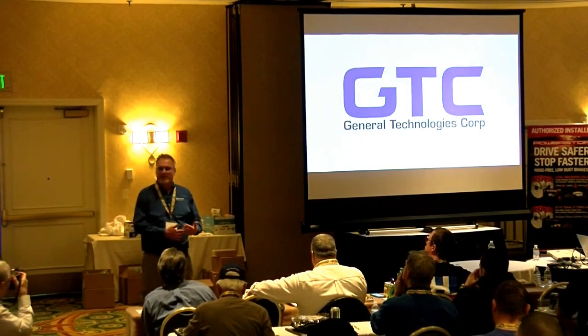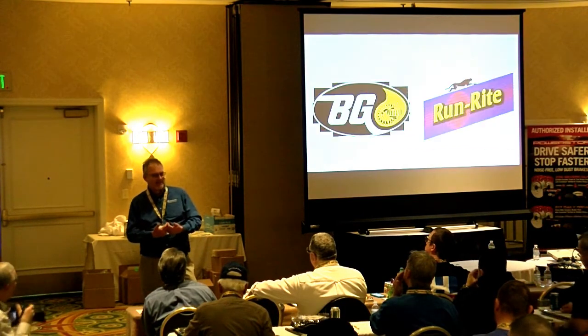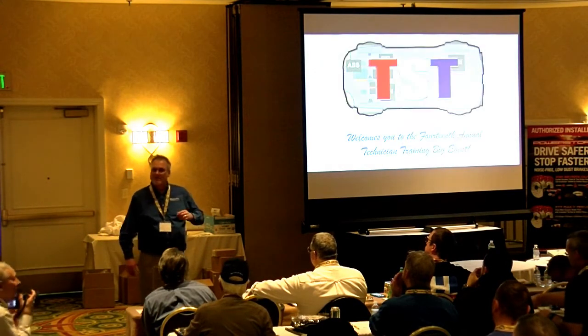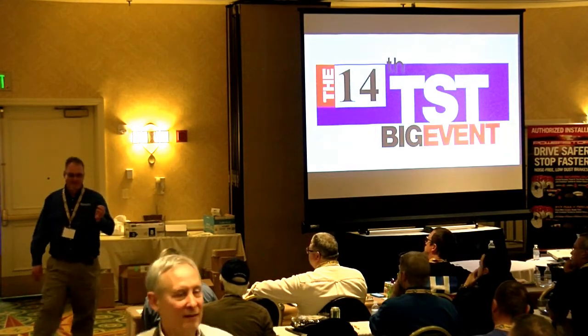I've been working on 1234YF now for 11 years, believe it or not. As I showed a few people here, my license plate is R-1234YF. People ask me why that is — it's because 1234YF is going to buy me a Ferrari someday.